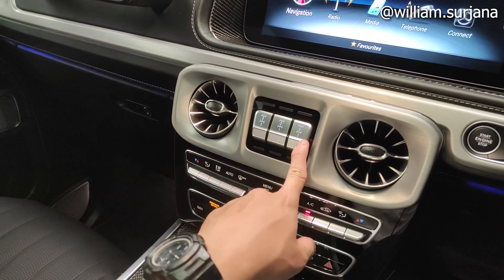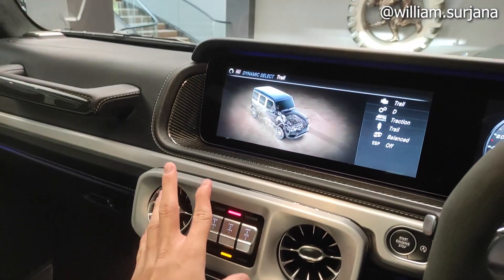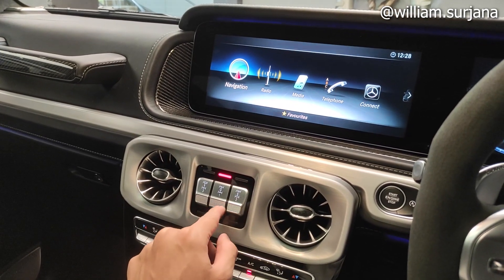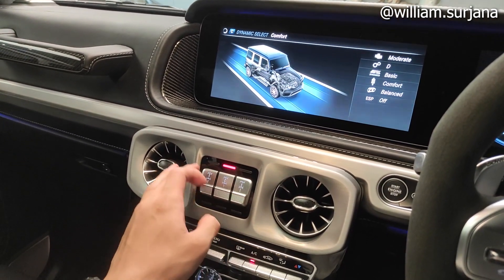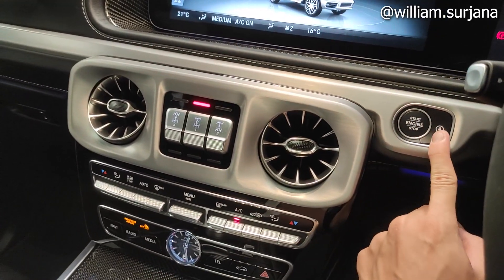Ini buat mode empat rodanya — sudah tiga level. Ada dynamic select trail. Ada level dua dan level tiga. Ini ada kisi dua biji. Tombol start/stop dengan auto stop-start.